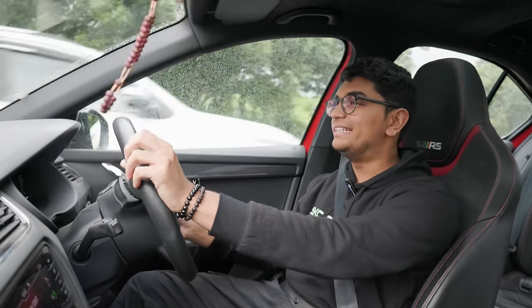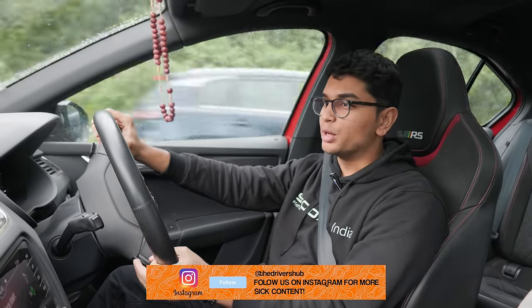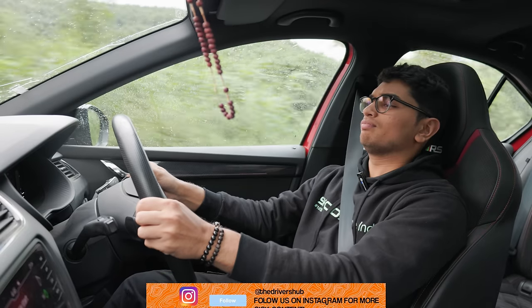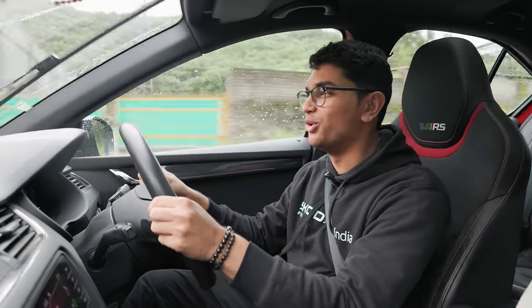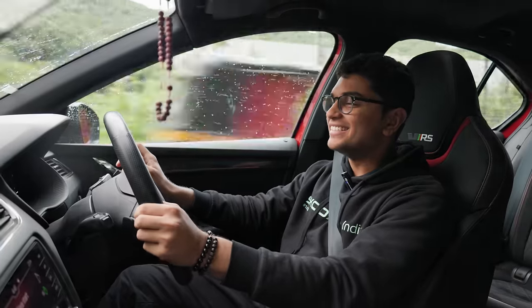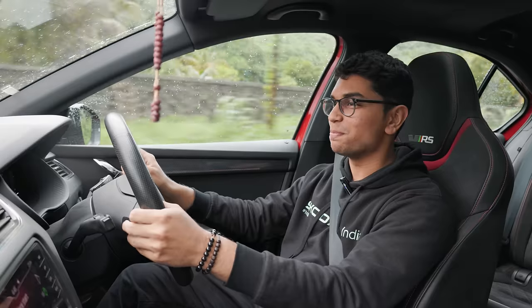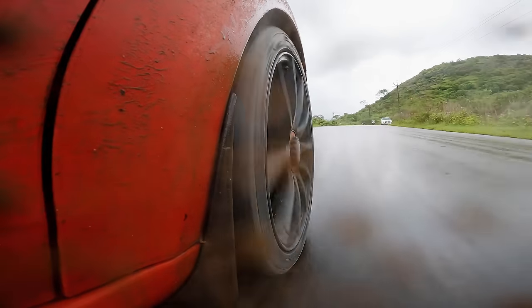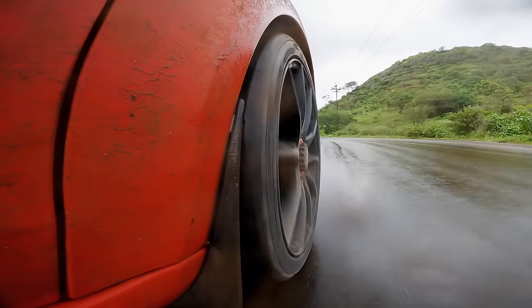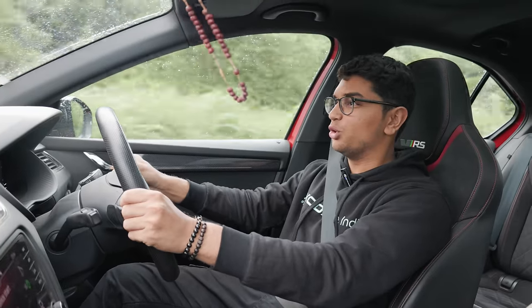It's a very rainy and damp day over here in Pune, but that is no problem because this thing is a grip monster with this all-wheel drive system, and these brakes are ridiculously powerful. It's been a while since I've sat in an all-wheel drive VRS, and this thing just hooks and goes.